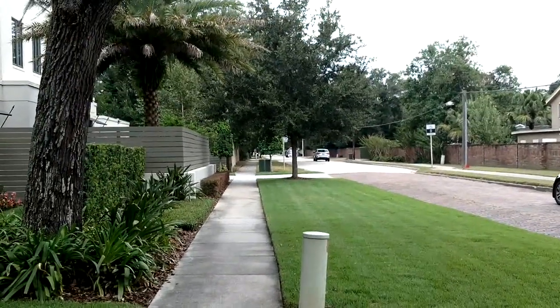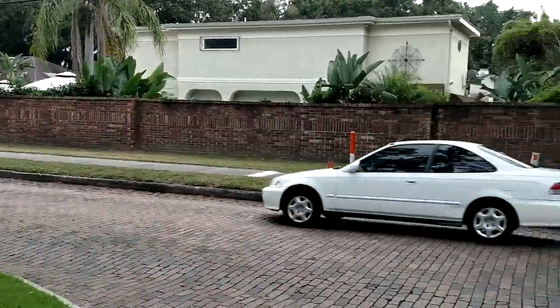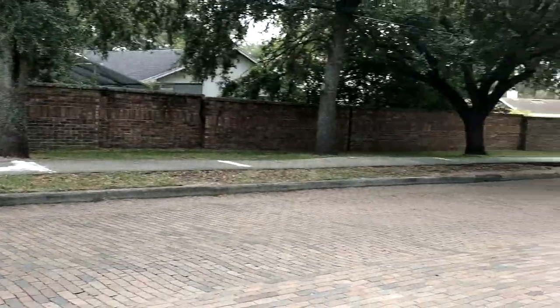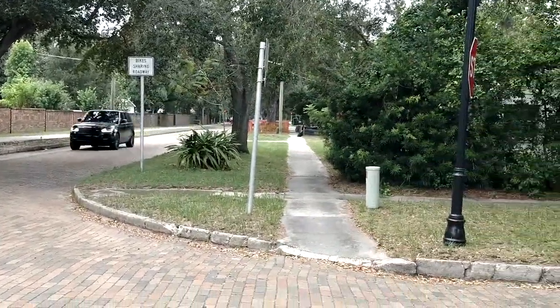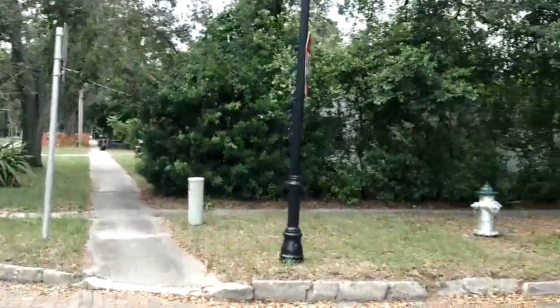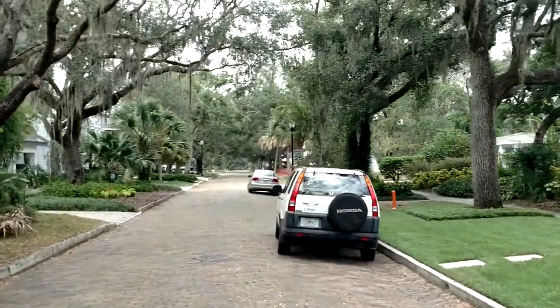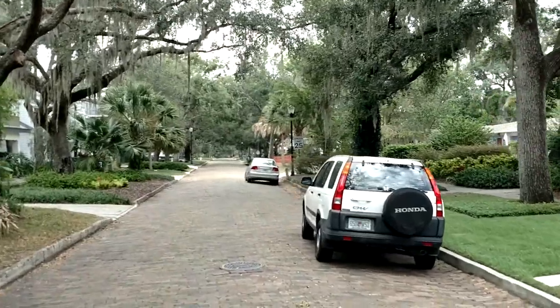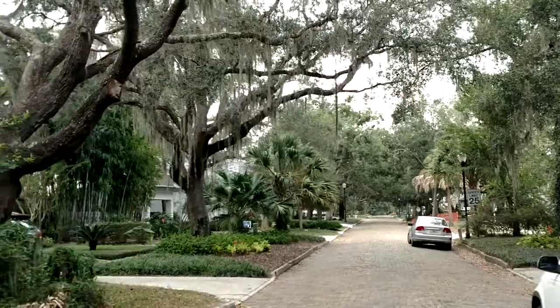Glen Ridge Junior High — it's the old Navy base right down there. We are on a beautiful part of Winter Park, Brick Street. This is a dream, everybody wants to live here. You can see we're right here, but yet we're one house in. Look at that view as you pull into the neighborhood.